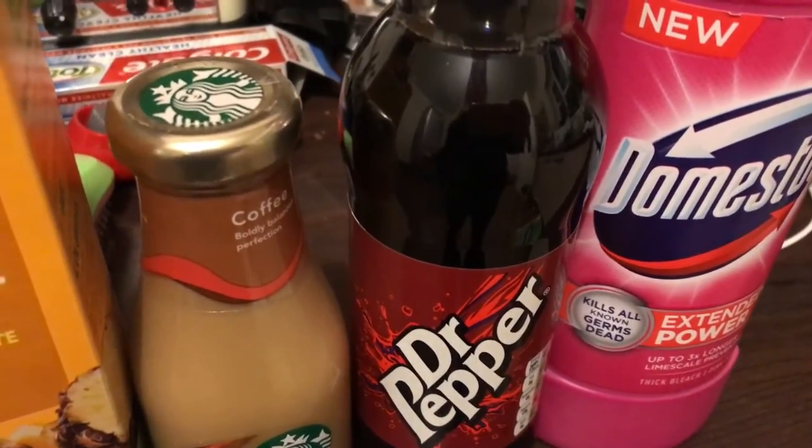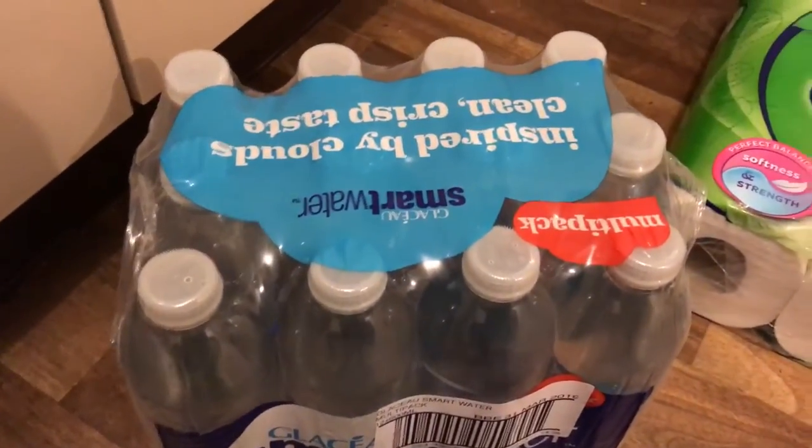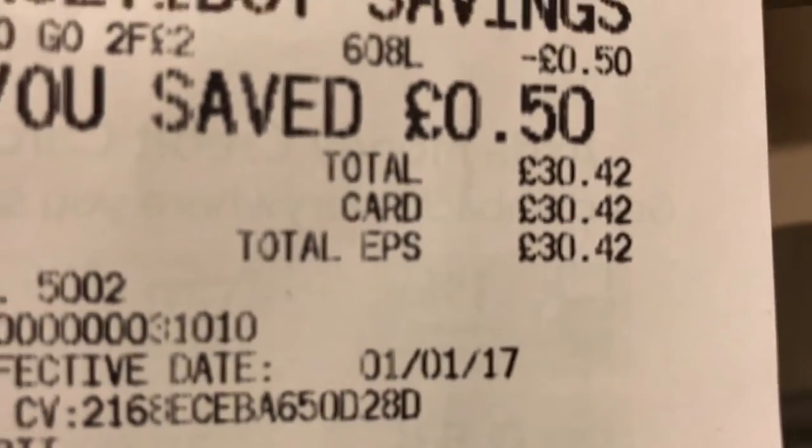I got another Dr Pepper and some Domestos — the pink bottle. Down on the floor there's a 12-pack of Smart Water and a pack of Velvet Comfort toilet roll. The shopping came to £30.42.